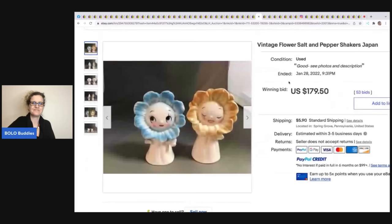These vintage salt and pepper shakers made in Japan — so cute, look at their little faces! These sold for $179.50 plus shipping.